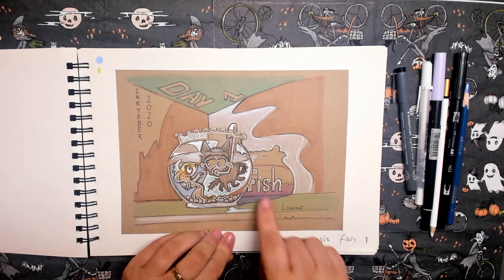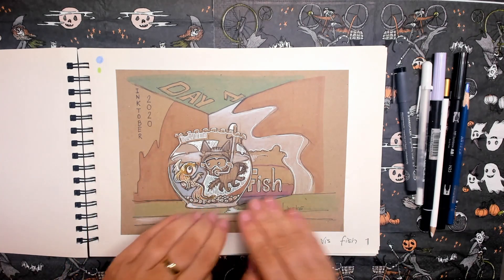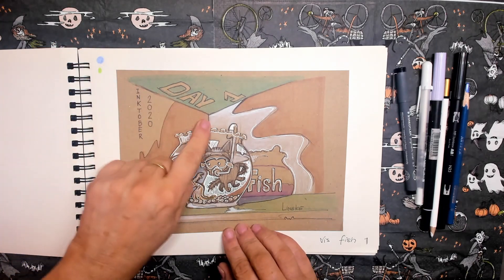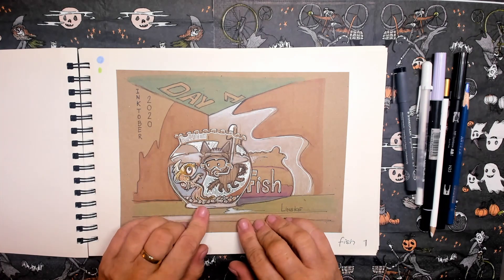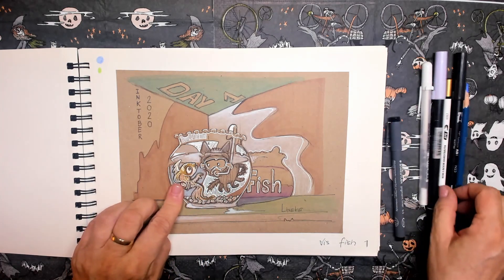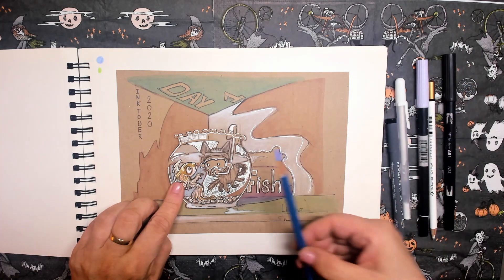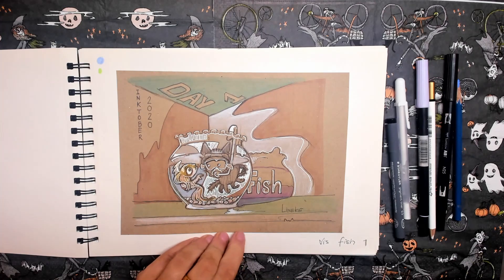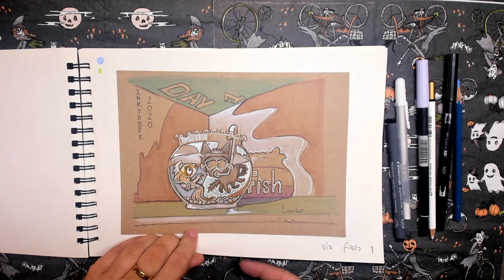Day one. The prompt word was fish. I like to put in the word and hide it within the drawing. I also put in 'Inktober 2020' and the day number — I think that's nice to combine within the drawing. You can see the Staedtler fineliner, the brush pens, and a little bit of white color pencil at work on the brown craft paper. I love this drawing — it's Mercy scuba diving and playing with the goldfish.